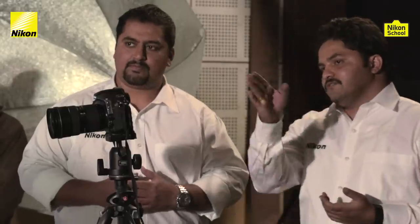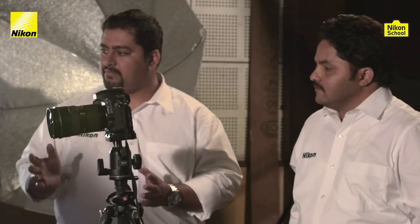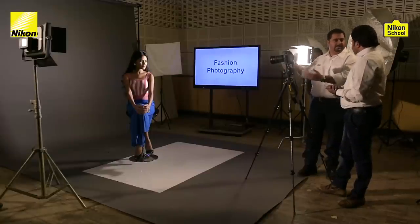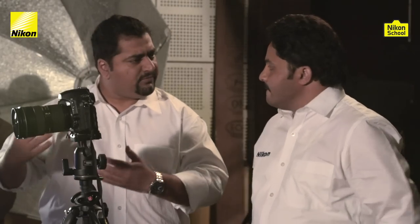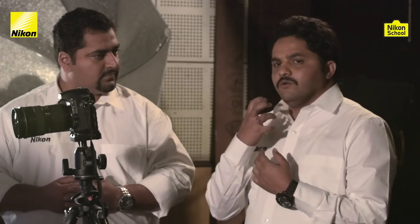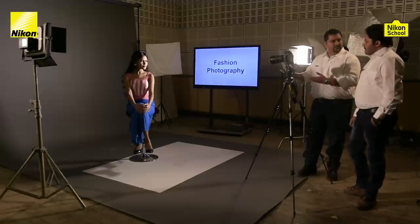Let's talk about our next style of lighting: broad lighting. We'll switch off one light and have only this one on. With just this single light, we've created broad light. You can see 80% of the face is lit and 20% is towards the shadow. When would we use this? When we have a thin, lean model and want to create a little bit of weight on the face — people with narrow or slim faces who you want to look slightly chubbier. That is when you use broad lighting.